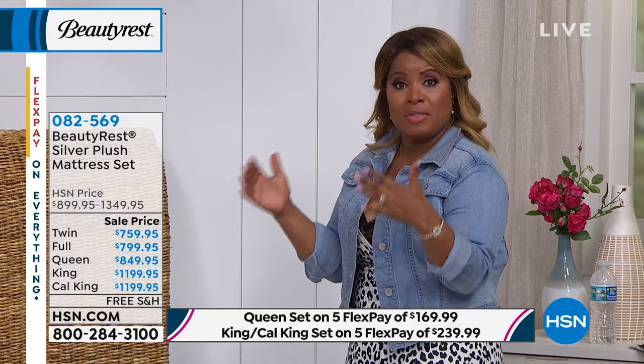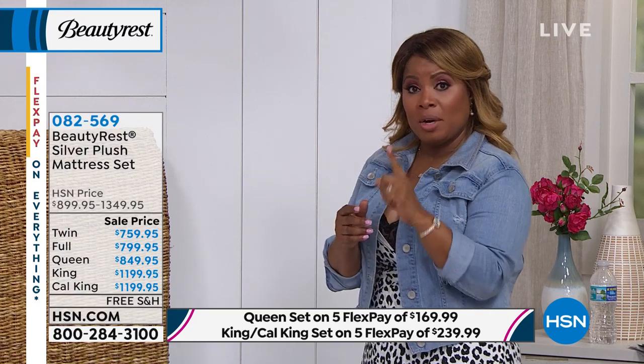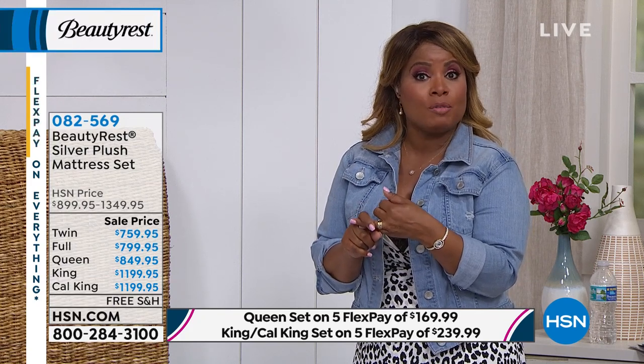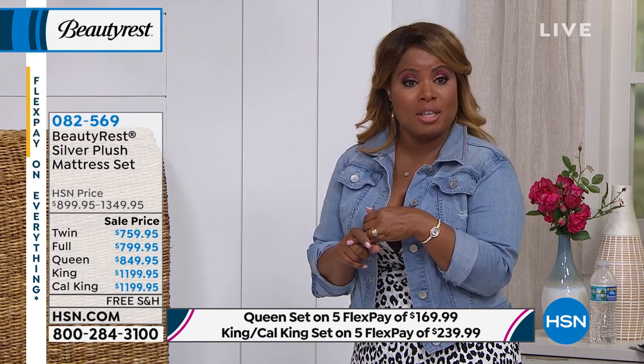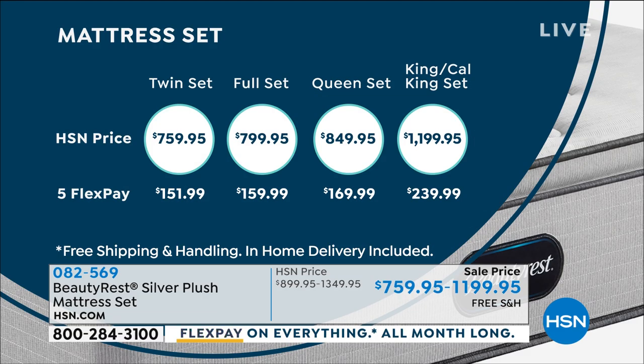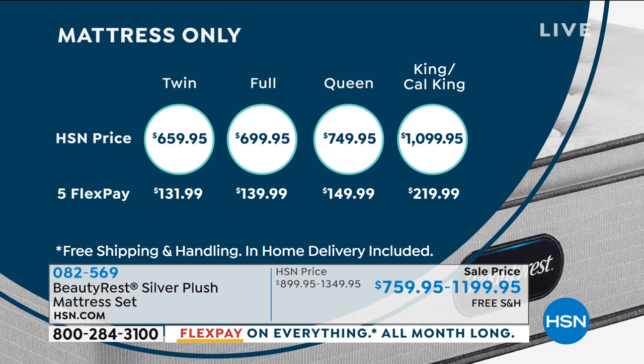We're going to literally peel back all the layers, so you'll get a real education about this mattress. We have five FlexPays and shipping and handling is included. This is a special offer. We also have 12 months VIP — if you're using an HSN card, your price gets even better. For the queen size, your payments per month will be just under $71. FlexPay is free, interest-free, and it's instant. Remember, it's $250 off the cost of the queen size, which is always our number one best-selling choice.